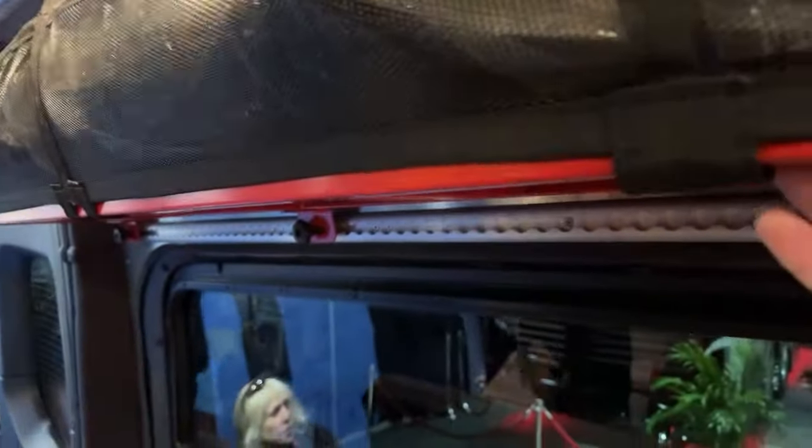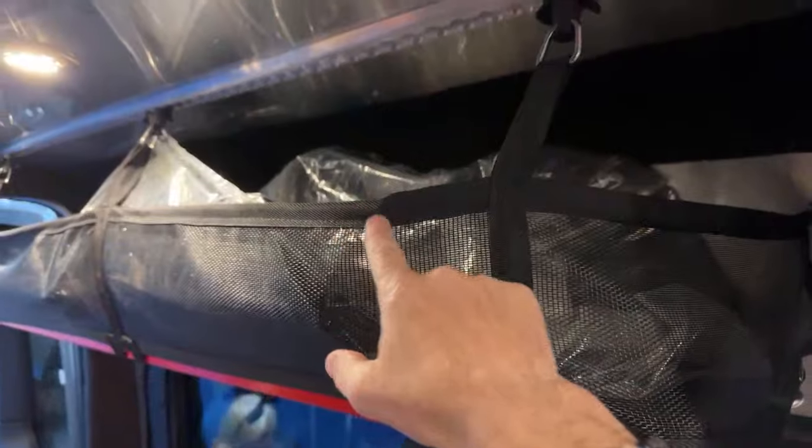It's an Adventure Van with huge windows. Here's the galley — small because it's a small footprint. It does have a microwave, which is nice. Love the little spice rack. This is a Truma hot water heater. Love the mood lighting.